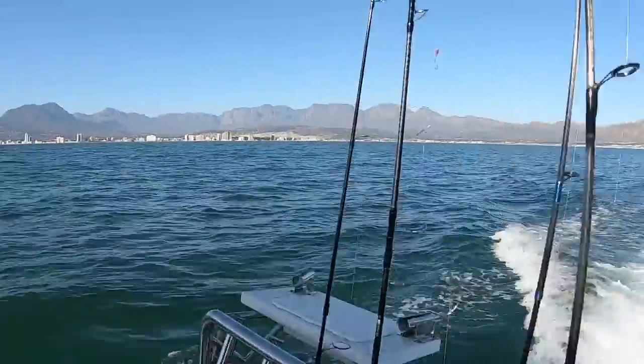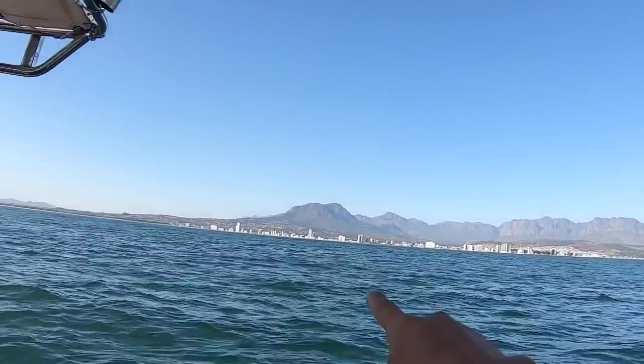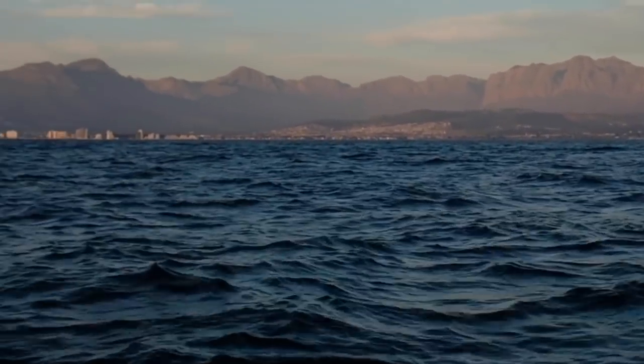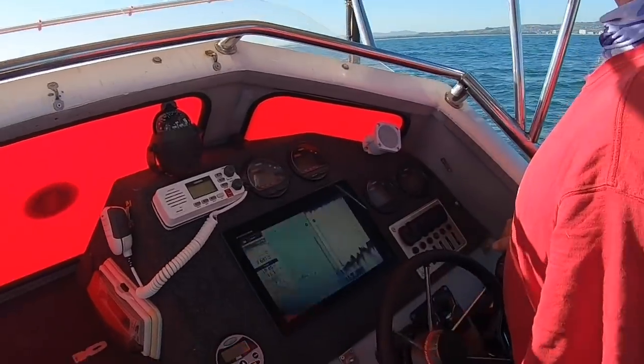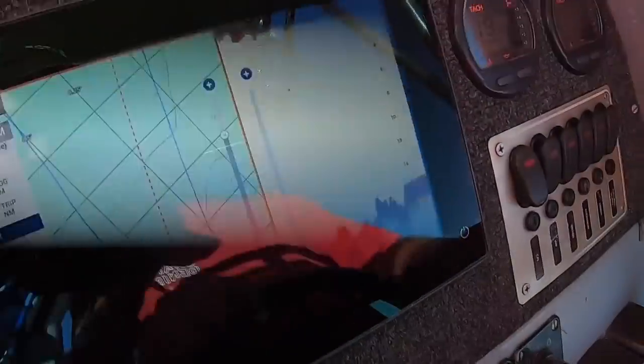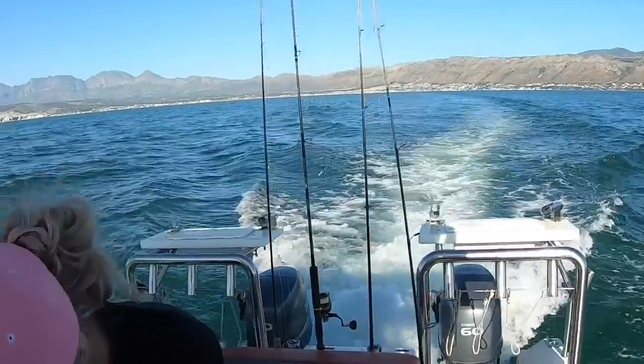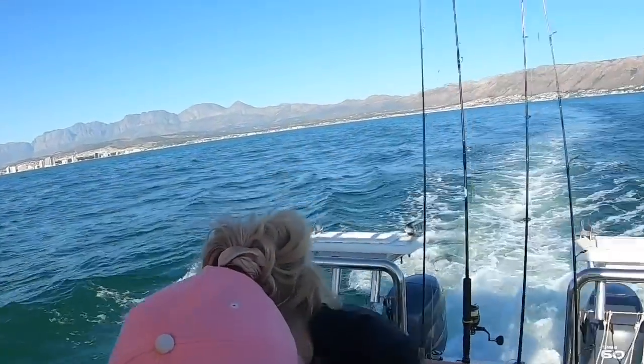We just got to our spot here in front of Strand. You can see all the buildings, probably about two miles off. Now we're just gonna look for little scratches on the fish finder, and then we're gonna put some sabikis down for usuris and chum them up and we'll see what happens.